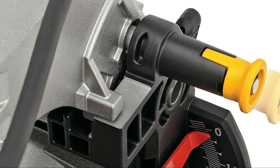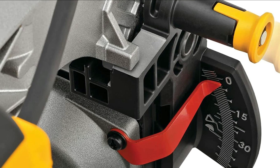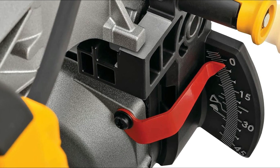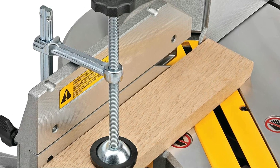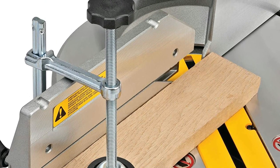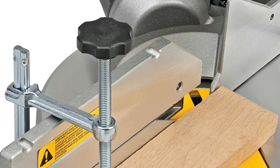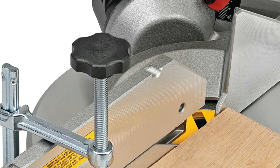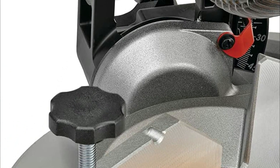Moreover, this saw has a precise miter system and a machined base fence support. The DeWalt miter saw's tall sliding fence provides vertical support for 5-1/2-inch base. The saw can bevel up to 48 degrees to the left and up to 3 degrees to the right. It has a crosscut capacity of 2x8 inches for dimensional lumber at 90 degrees and 2x6 inches for dimensional lumber at 45 degrees.